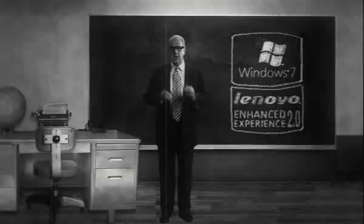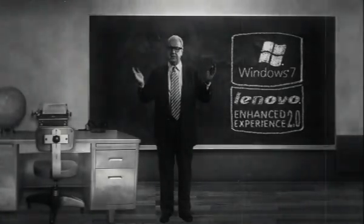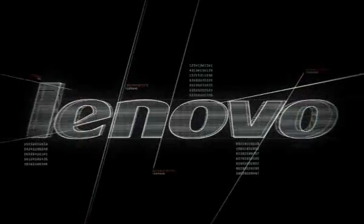Enhanced Experience. Small innovations that make a big difference. Lenovo.